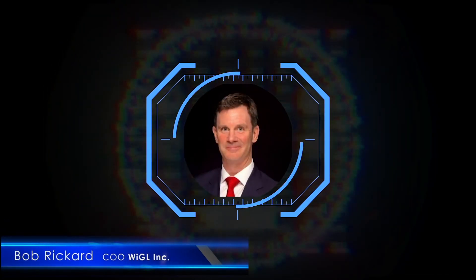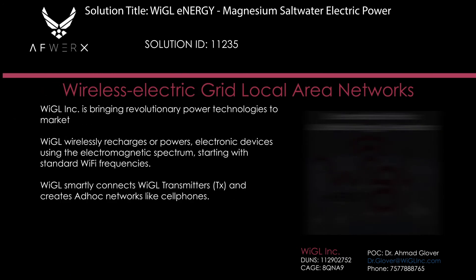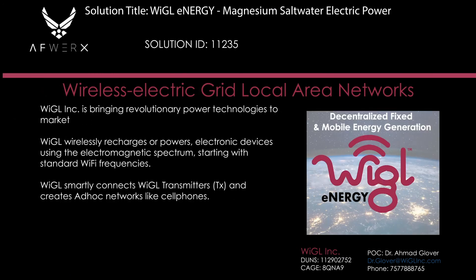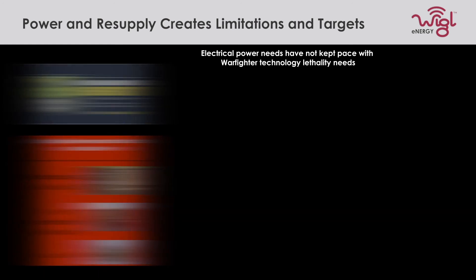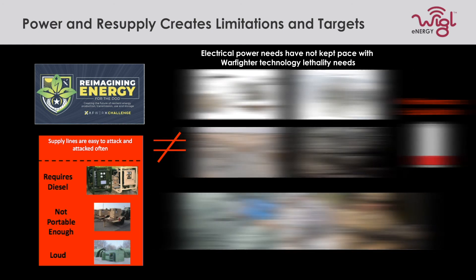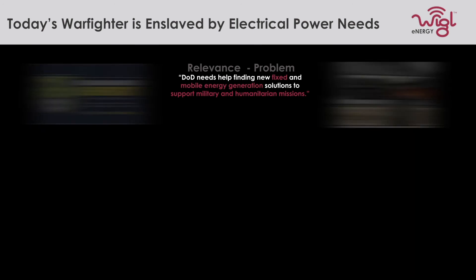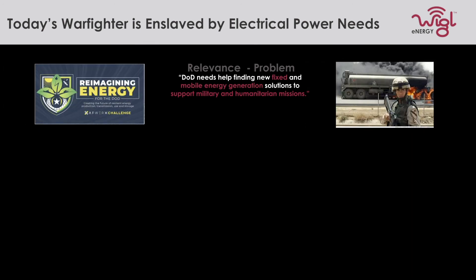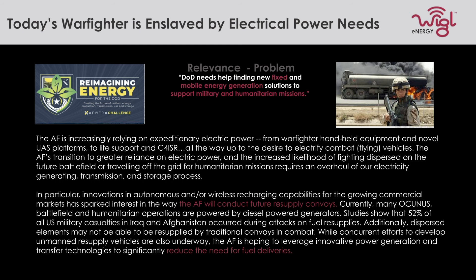Hello, my name is Bob Rickard and I'm the COO of Wiggle Inc. I'm pleased to talk to you today about Wiggle's novel energy source as applied to this AFWERX challenge. The need for alternative energy sources out in the field could never be as big as it is now. Existing sources that require connection to a grid or transportation of diesel and diesel generators can increase the risk to our forces in the field and in some cases hamper mission success.